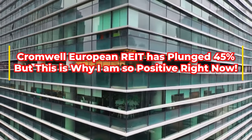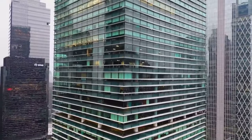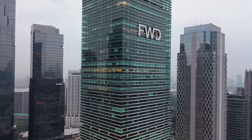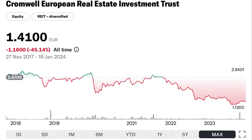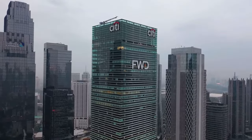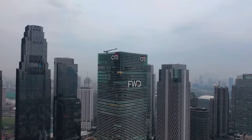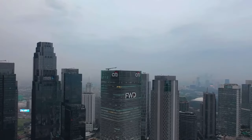Hello, fellow investors. Welcome back to The Dividend Uncle. In today's episode, we're unpacking a compelling story in the world of REITs. Amidst an ever-evolving economic landscape marked by interest rate changes, geopolitical tensions, and post-pandemic recovery challenges, Cromwell European REIT has seen a 45% decline over two years. But as seasoned investors know, sometimes the most significant opportunities are hidden within such challenges. Despite the apparent downturn, I believe Cromwell European REIT could be a golden opportunity for discerning investors.